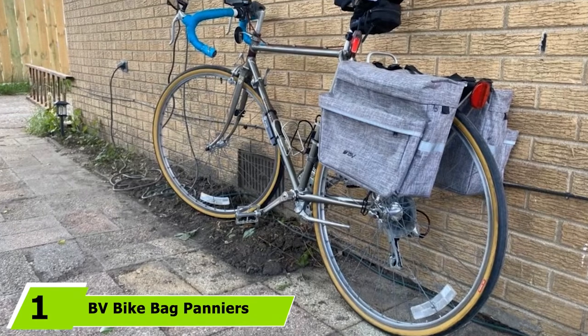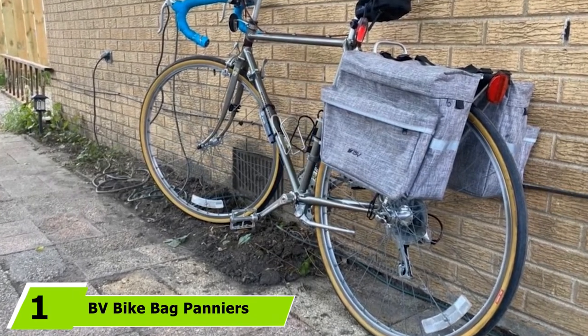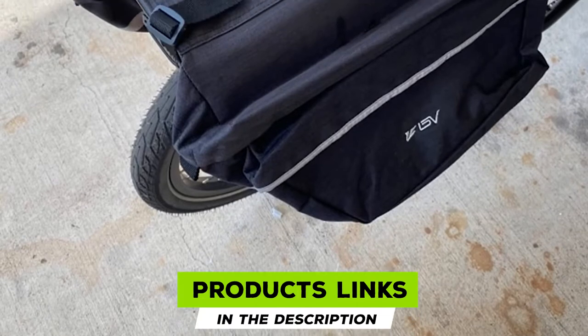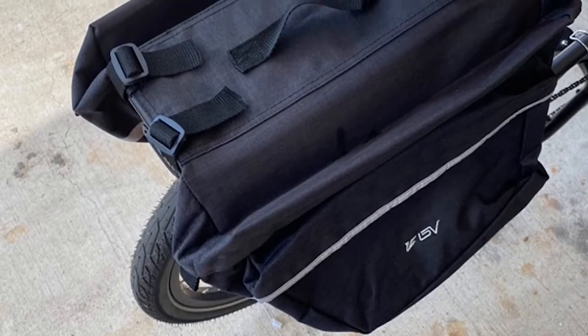At the first position of our list, we have BV Bike Back Panniers. This pair of panniers from BV Bike offers plenty of storage space for all your stuff. Each bag has a large main compartment that holds up to 13 liters of volume, making them perfect for both commuting and bike touring.